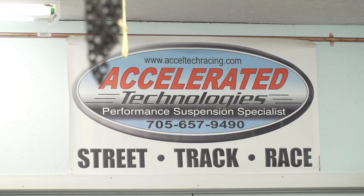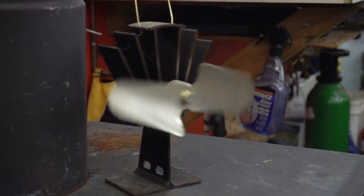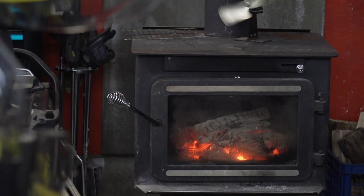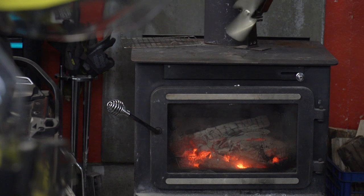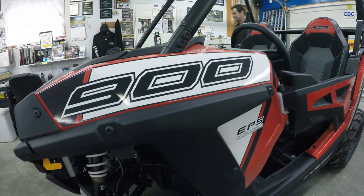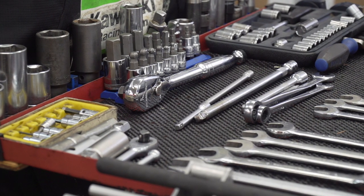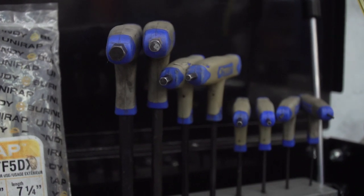Accelerated Technology is a performance-based motorsports company. We kind of take over where the dealer leaves off in terms of making the machine match the customer's expectations. We get a lot of people who will reach out and say this machine is not kind of what I thought it was — I bought a $25,000 side-by-side and it rides terribly. Maybe the snowmobile's not handling.